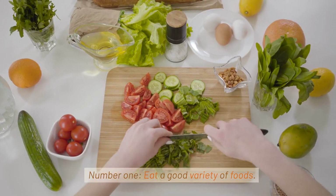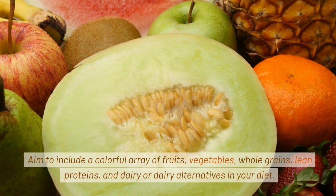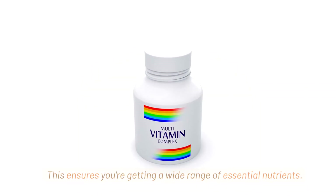Number 1: eat a good variety of foods. Aim to include a colorful array of fruits, vegetables, whole grains, lean proteins, and dairy or dairy alternatives in your diet. This ensures you're getting a wide range of essential nutrients.